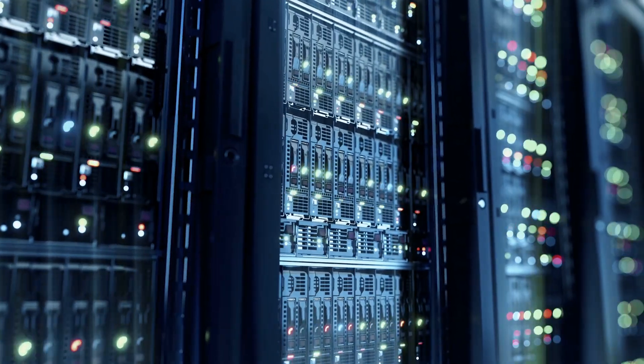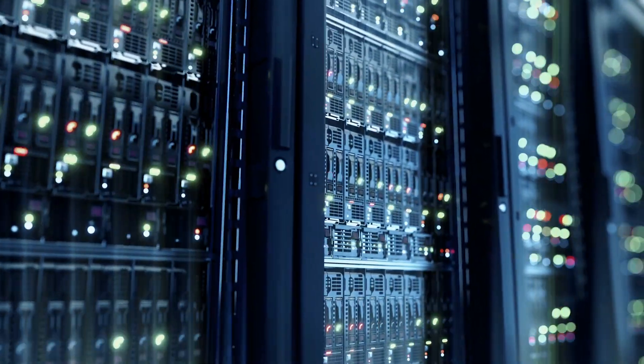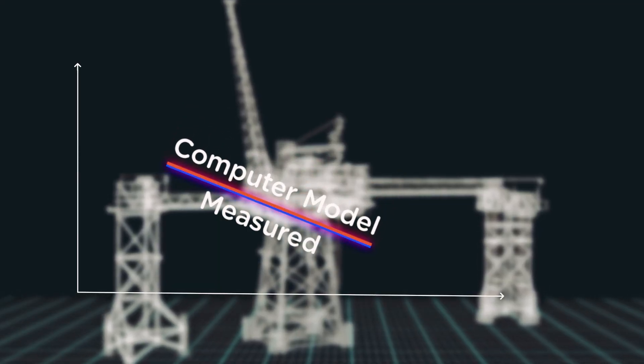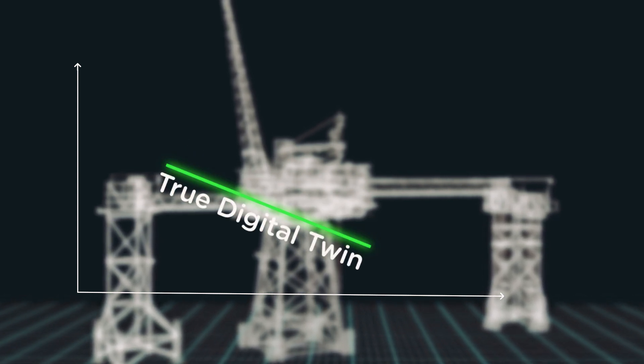This is achieved by using an innovative structural health monitoring system combined with digitalization. The comprehensive set of data is then analyzed and the model updated to reflect the actual behavior of the structure.